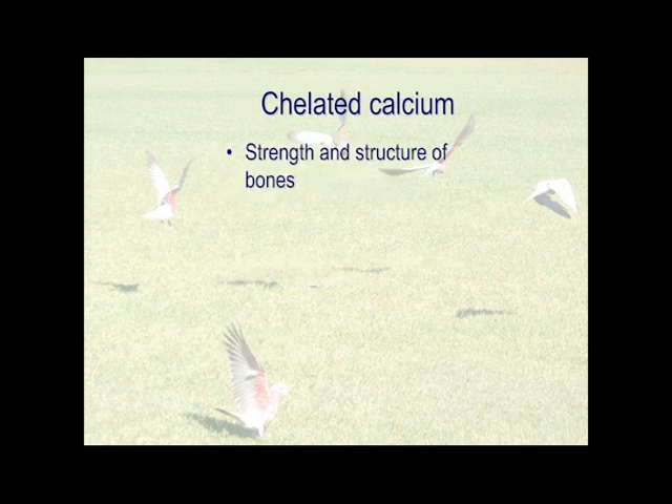So what does chelated calcium help with? Firstly, strength and structure of bones — there's no surprise in that. But it's not simply providing the calcium. In our horse work in Australia, we actually take the calcium supplements away from these horses, give them a tiny bit of this, and these are horses with really weak and demineralised bones, and their bones sort themselves out, even though they're getting less calcium.